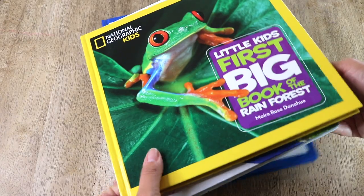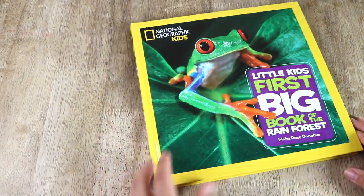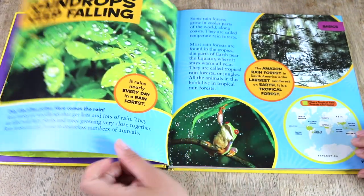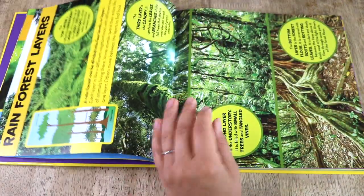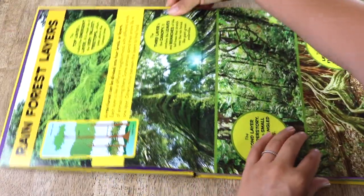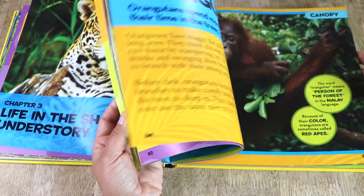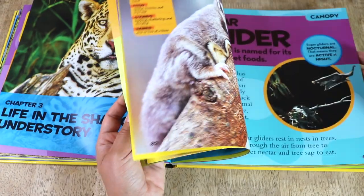I picked up several reference books to keep on our geography shelf. We own several of the Little Kids First Big Book series from Nat Geo Kids, and this is a new one — on the rainforest. There is an introduction to the rainforest, and the rest of the book is categorized by the layers of the rainforest: the forest floor, the understory, the canopy, and the emergent layer, which I thought was pretty neat. This could also be categorized as science, but I'm hauling it here because I bought it for our geography shelf to study more about the world's rainforests.